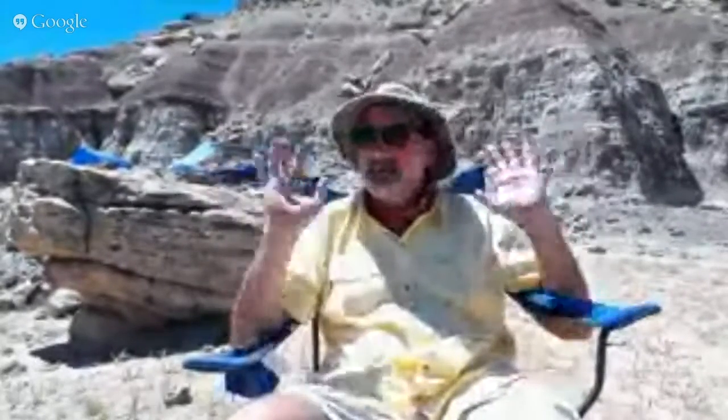My name is Luis Chiape and I am the director of the Dinosaur Institute of the Natural History Museum in LA. We are in Southeastern Utah, not very far from a town called Bluff and a river called the San Juan. And we're here in the middle of a dinosaur graveyard, if you want.